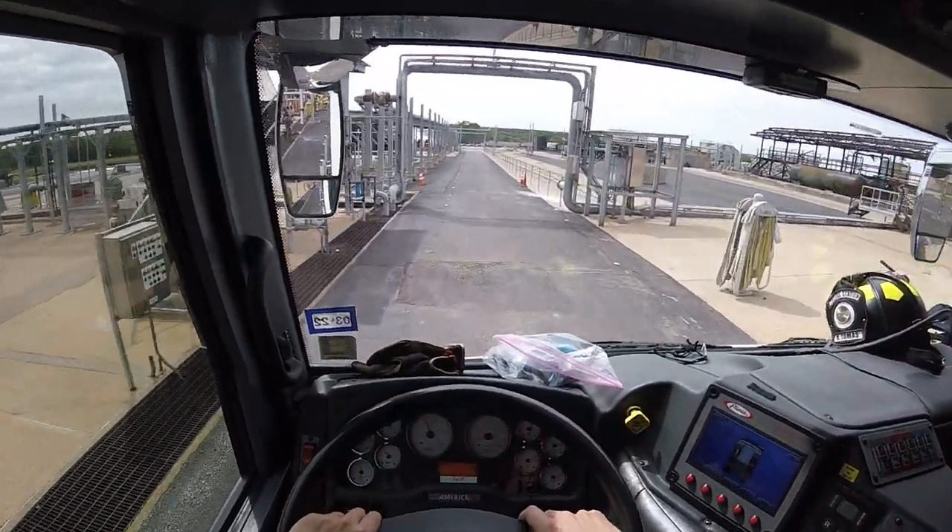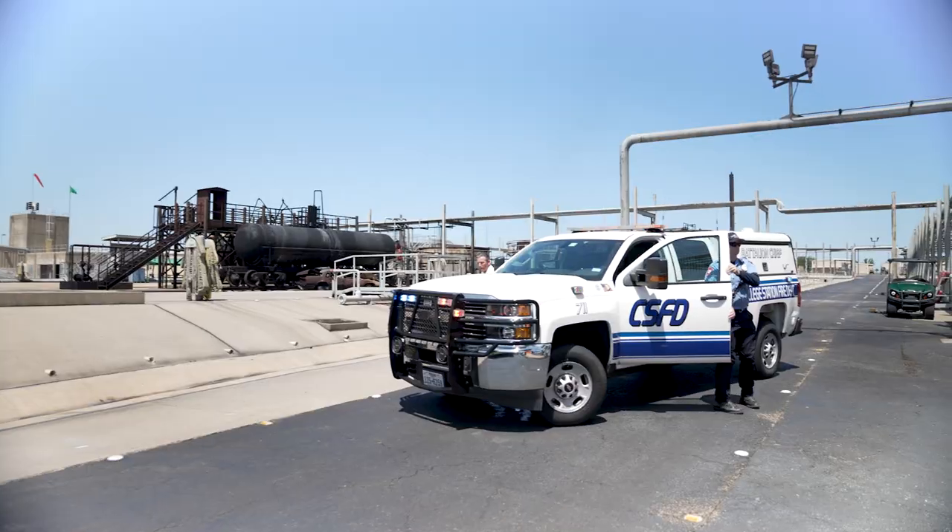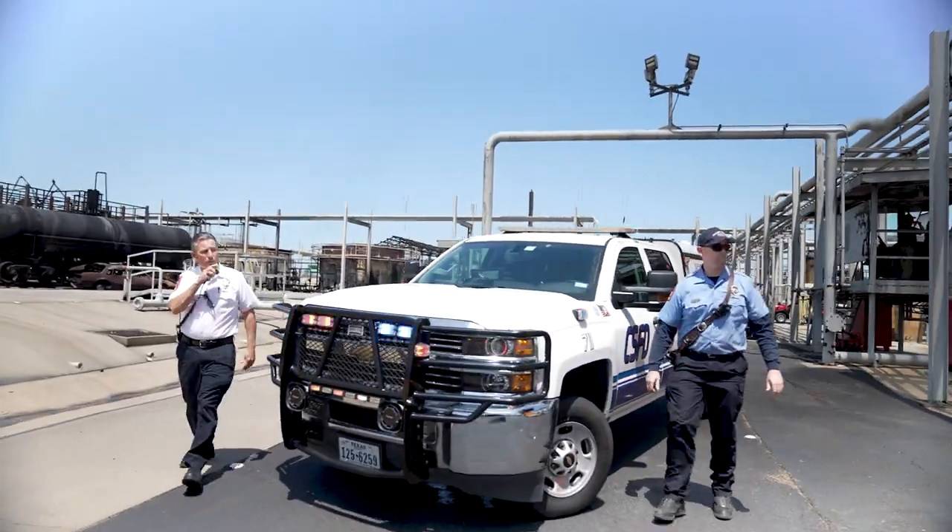All units, we have a fire at 1300 East Down Street. As firefighters arrive, the incident commander prepares to do a 360-degree scout around the fire.